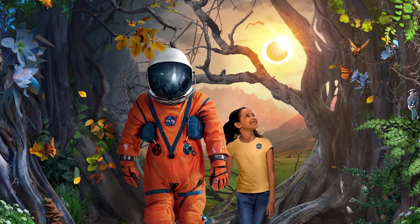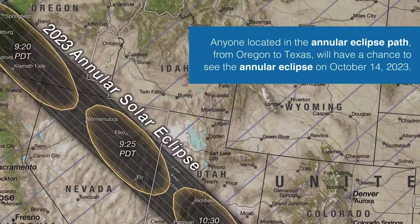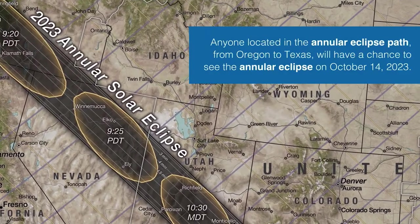In the distant sky, an eclipse can be seen, alluding to the upcoming annular eclipse, which will be visible across America in October later this year.